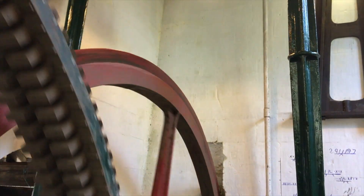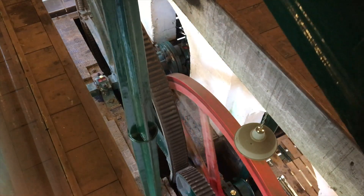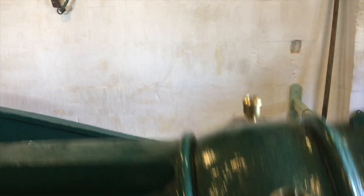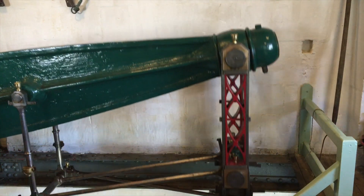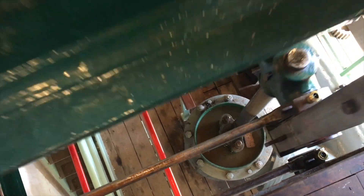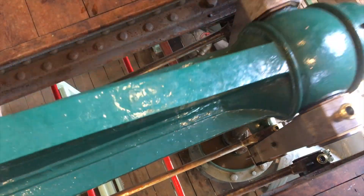The power is transmitted through two connecting rods to two rocking beams in the top of the building. At the end of these beams is a very nice example of James Watt's parallel motion. The end of the beam describes an arc, and the parallel motion converts that arc to a straight vertical movement. This is very important as it enables the piston rods and pistons that pump the water to rise and fall vertically.